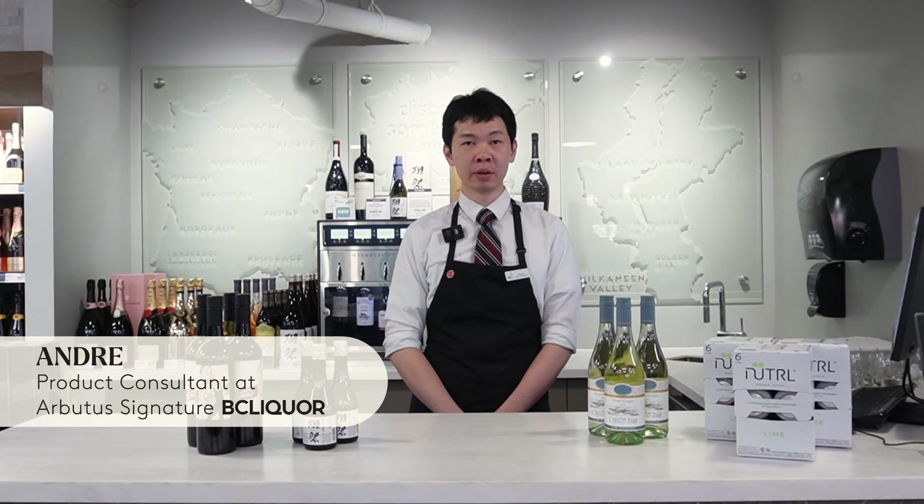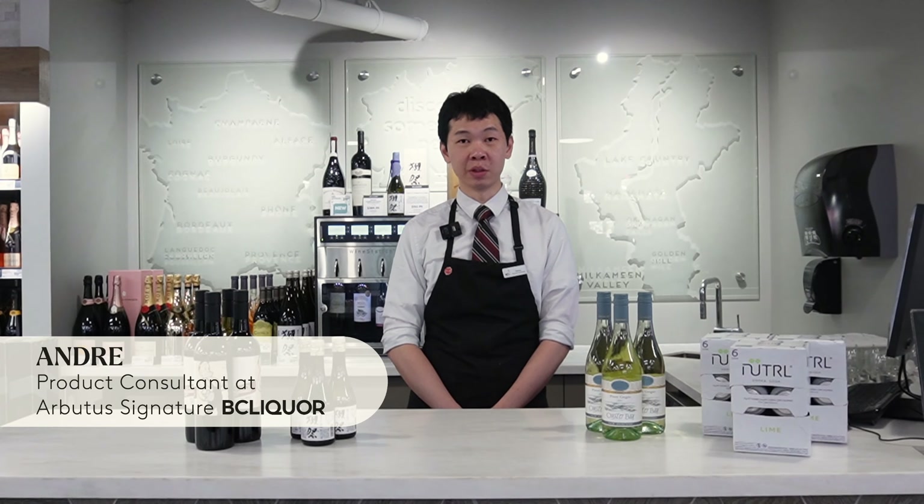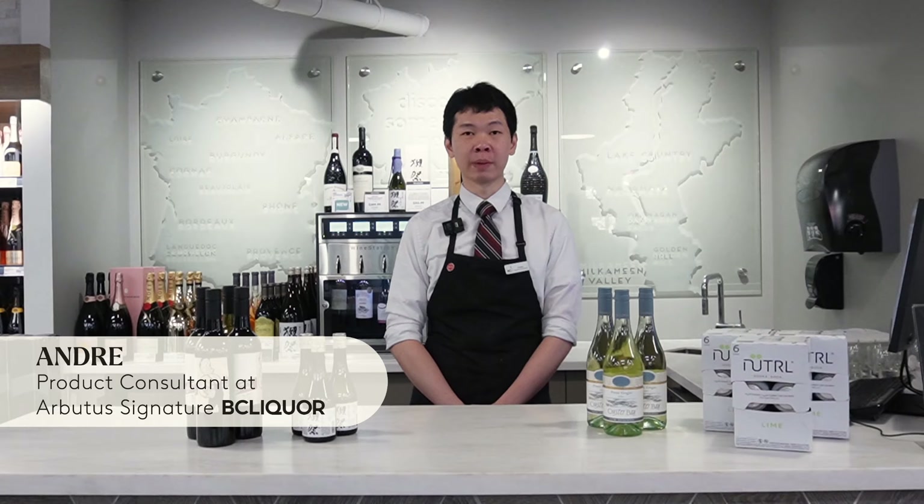Hi, my name is Andre and I'm the product consultant of Basilica Stores. Today I'll be sharing with you some of my favourite summer products.